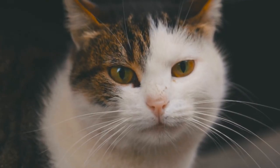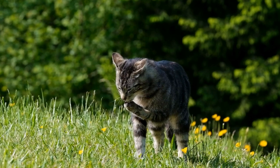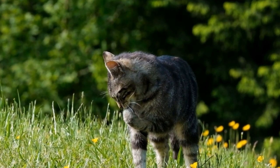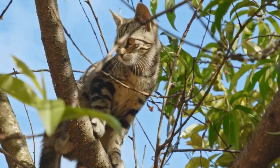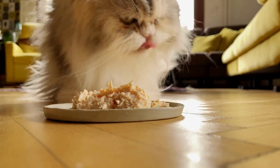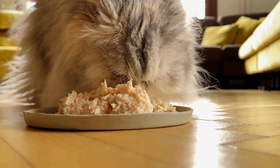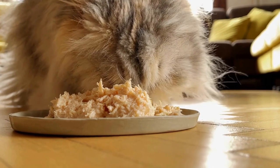Another advantage of microchipping cats is the prevention of pet theft. Cats are unfortunately not immune to being stolen, and their small size and independent nature make them attractive targets for thieves. Microchipping provides a layer of protection by making it difficult for thieves to sell or claim ownership of a stolen cat. Veterinary clinics, animal shelters, and even some rescue organizations routinely scan stray cats brought to them for microchips, ensuring that stolen cats can be identified and returned to their rightful owners.